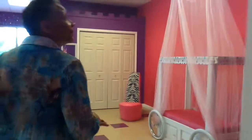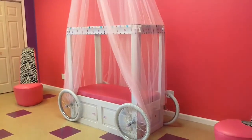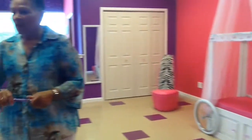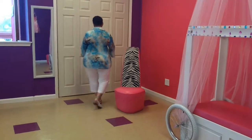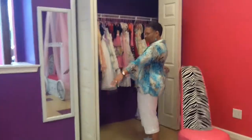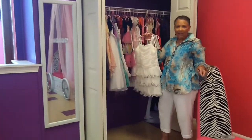This is our photo area where they take pictures here and over in the princess area. If we do a runway party, we have a variety of dresses for them to dress up in, down to long ball gowns. So they have a variety of dresses and sizes that they can choose.